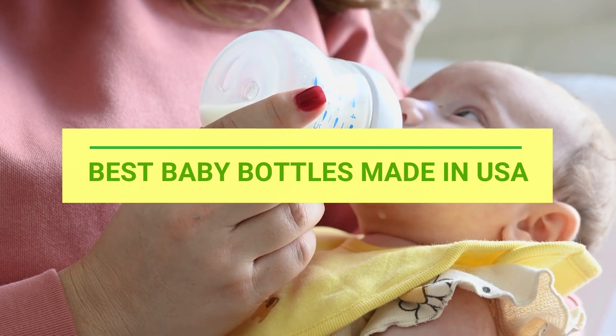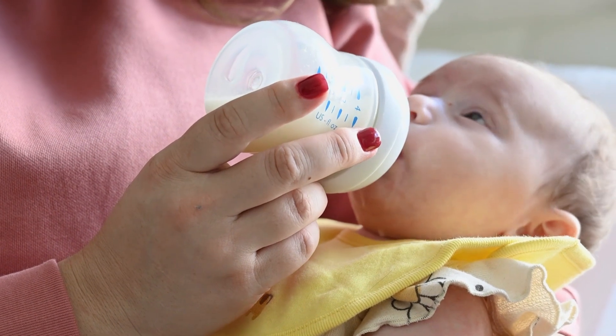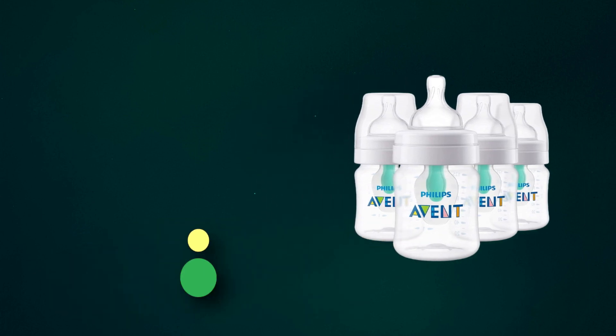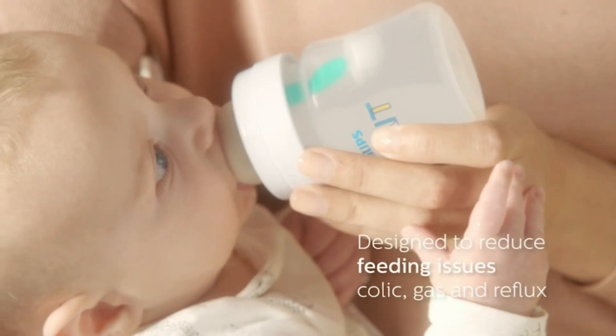Best baby bottles made in USA. Number 1: Philips Avent. Philips Avent anti-colic with air-free vent bottles are designed to reduce feeding issues.